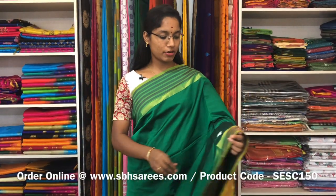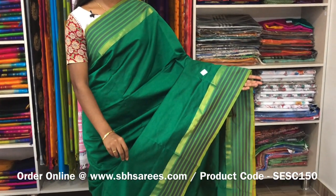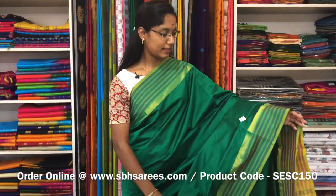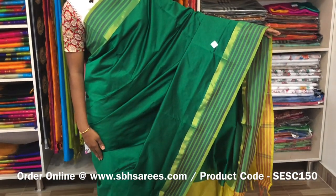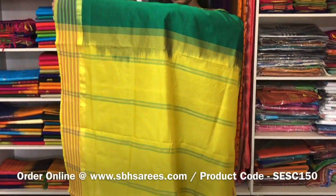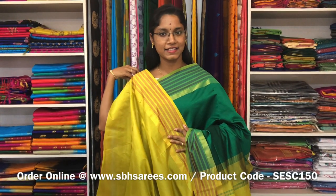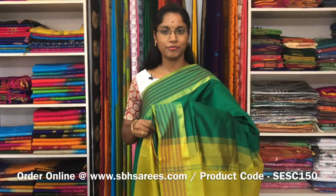This is a semi silk cotton saree with green and lime green combination. In this, we have a simple lined border on both sides of the saree. The entire body is spread in green colour with a simple lined pallu in lime green colour and a plain blouse. The price of the saree is 1300 and the product code is SE SE 150.